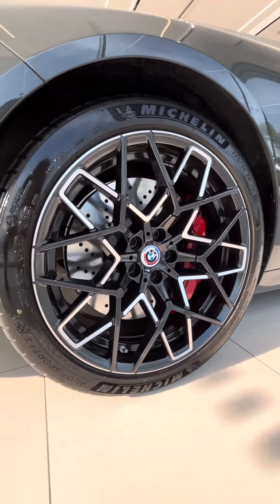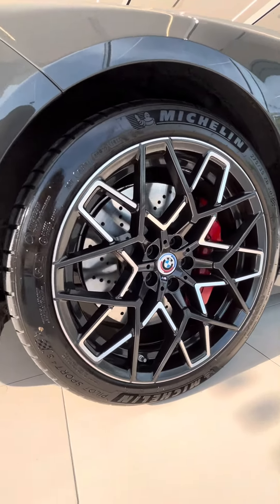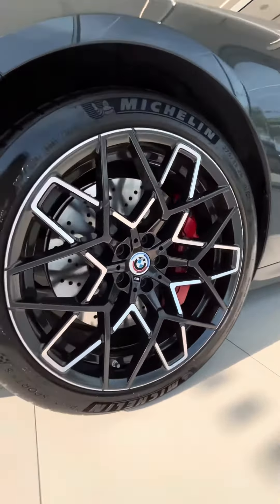As we move closer, notice the eye-catching 20-inch M lightweight alloy wheels. Thank you for watching.